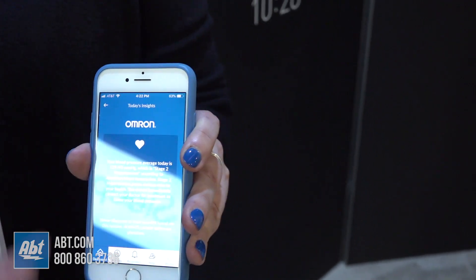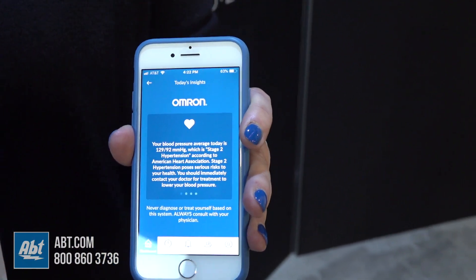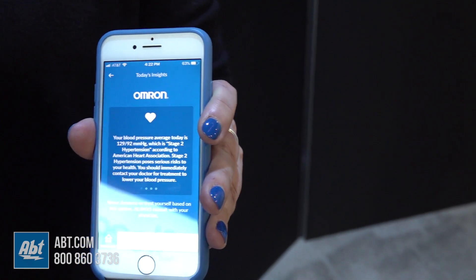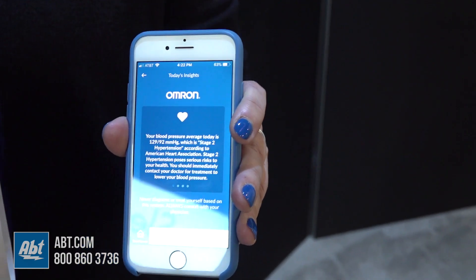It correlates the blood pressure readings with things like caffeine intake and tells me my blood pressure was higher than usual yesterday. It says: think about the choices you made — did you have more salt, did you go short on sleep? I'm in Las Vegas at CES, so of course I did. But it helps me first thing in the morning understand the choices I can make to improve my overall heart health. Here at Omron, our mission is going for zero — trying to eliminate heart attacks and strokes by giving people knowledge they can act on.